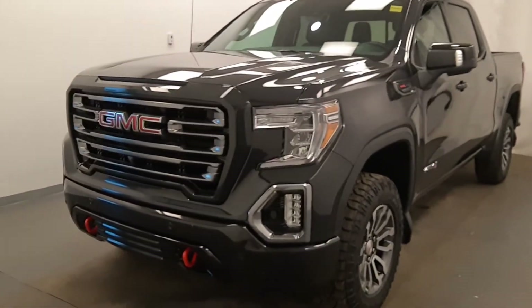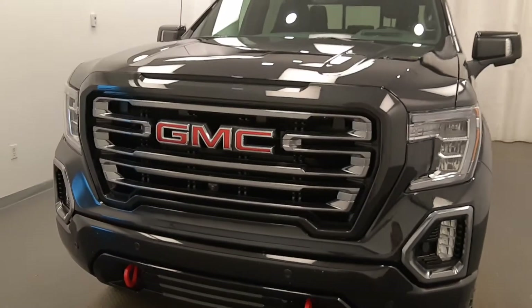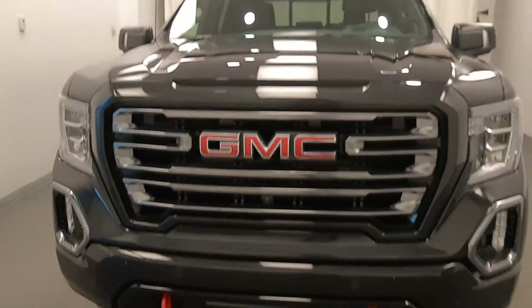We're reviewing stock number 216338, a 2020 GMC 1500 AT4 here at Davis GMC, and our exterior colour is black.